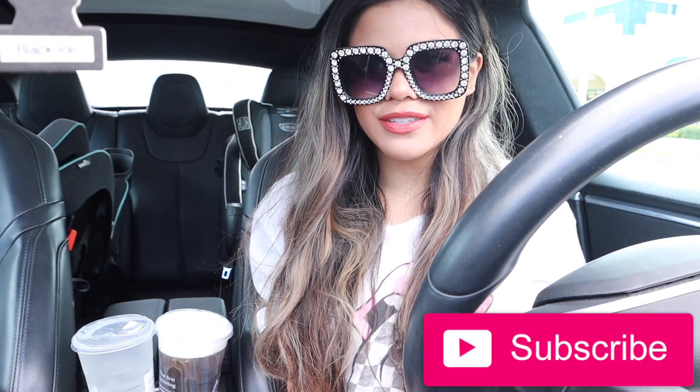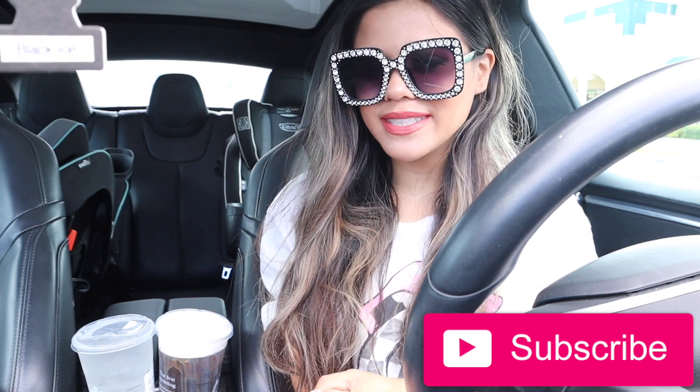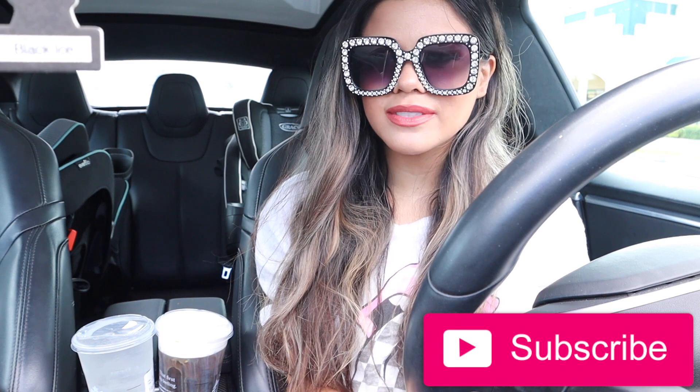Hey guys, welcome back to my channel! In today's video we are going to shop at the dollar store and I get to spend a hundred dollars — so that means a hundred things. I can't wait to see what I can find in there. If you missed my previous dollar store shopping spree videos, definitely check them out — I'll put links down below.